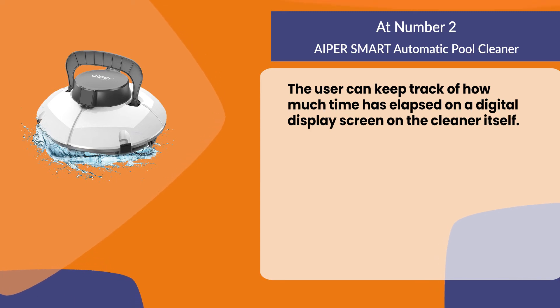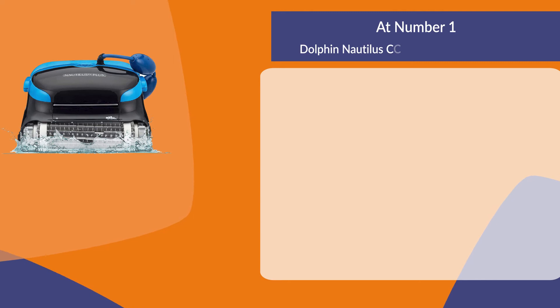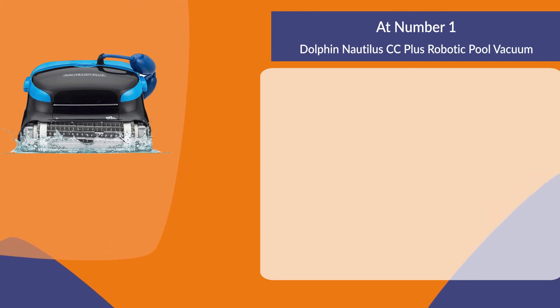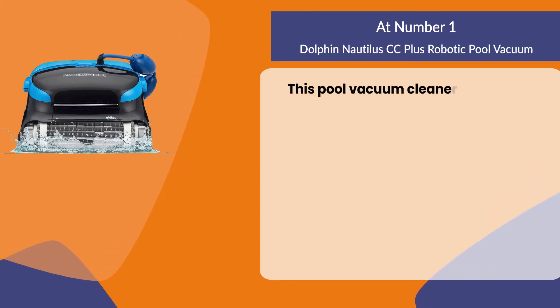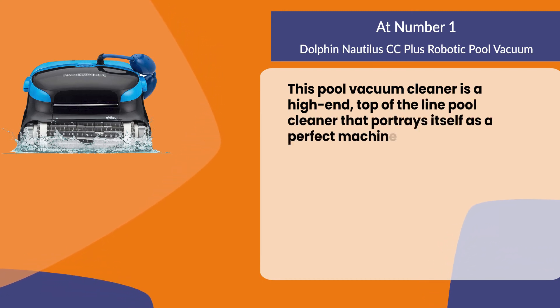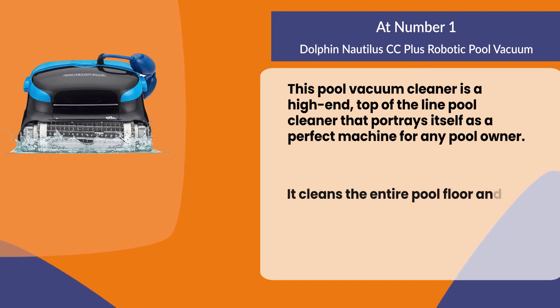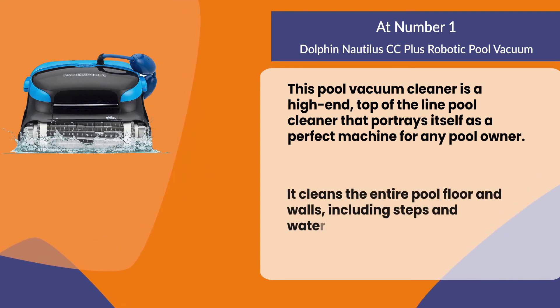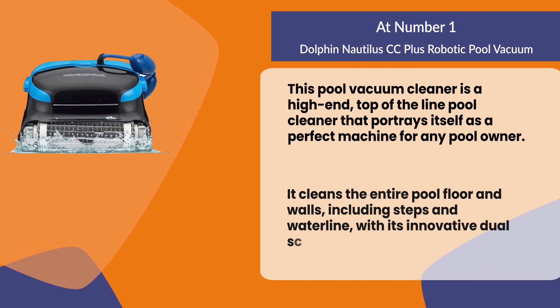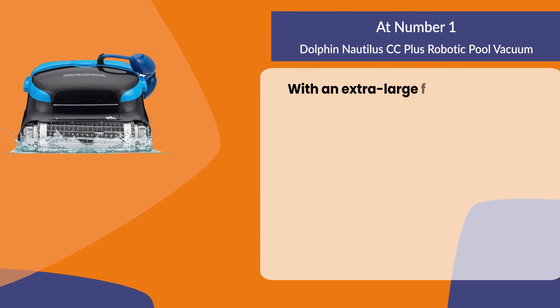At number one, the Dolphin Nautilus CC Plus Robotic Pool Vacuum. This pool vacuum cleaner is a high-end, top-of-the-line pool cleaner that portrays itself as a perfect machine for any pool owner. It cleans the entire pool floor and walls, including steps and the waterline, with its innovative dual scrubbing brushes.